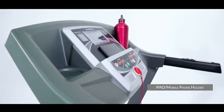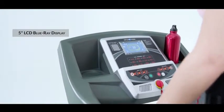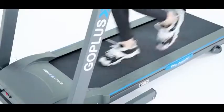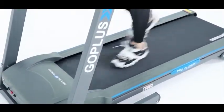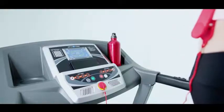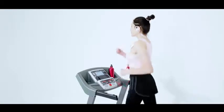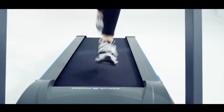5-inch LCD blu-ray display, 0.5 to 7.5 miles per hour adjustable speed levels, and 12 preset workout programs for quick access. Focused on providing the best home workout experience.